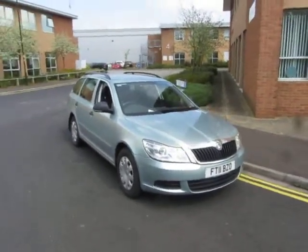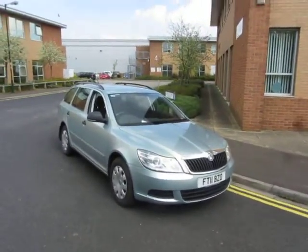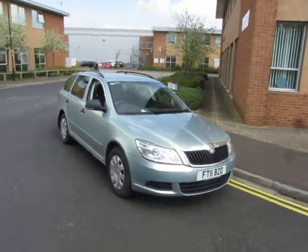Hello, this is John Payne from Mercedes-Benz York, looking at a Skoda Octavia TSI on an 11 plate. Let me show you around.